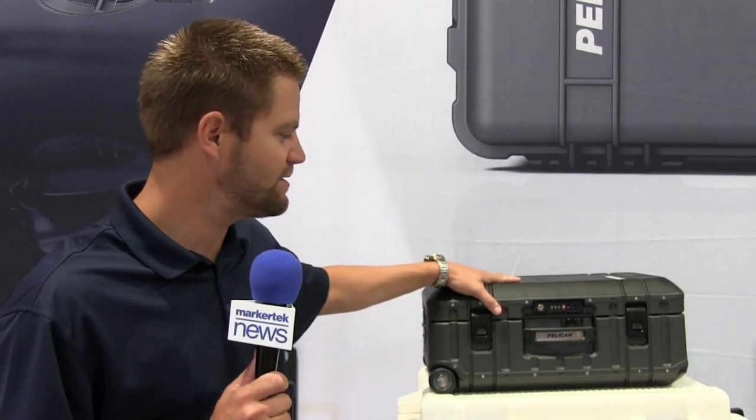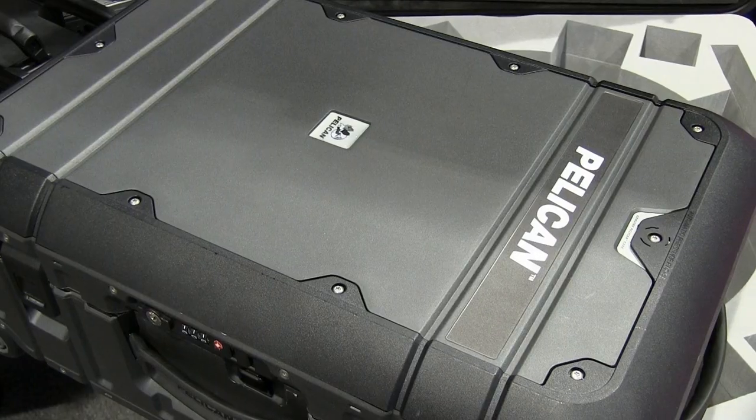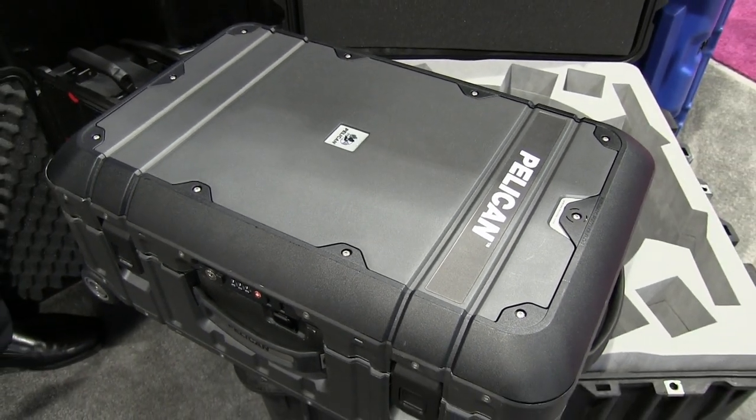The typical 1510 weighs roughly 18 pounds, whereas this weighs about 10. So you're saving about 8 pounds in the weight of the case.